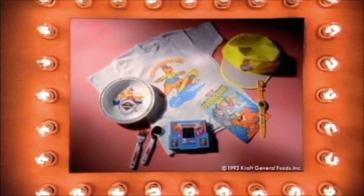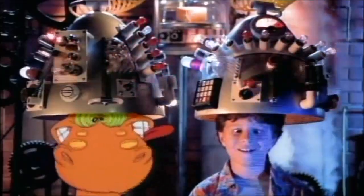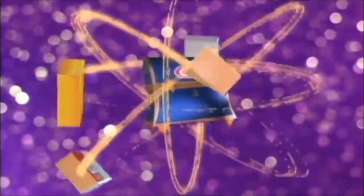You can get details and treasure points on Kraft Singles, Handy Snacks, or Kraft Macaroni and Cheese. So put on your thinking caps, plan your attack, cause the Kraft Treasure Trunk is out there!